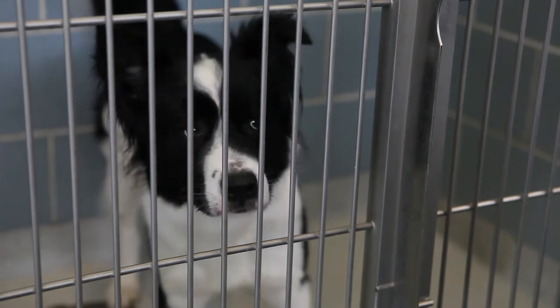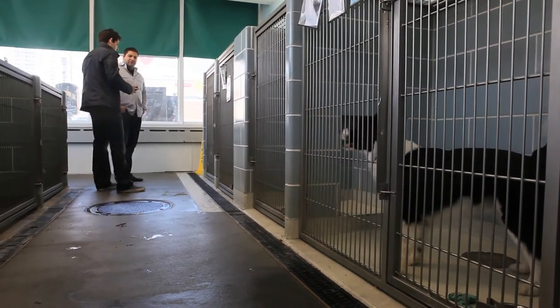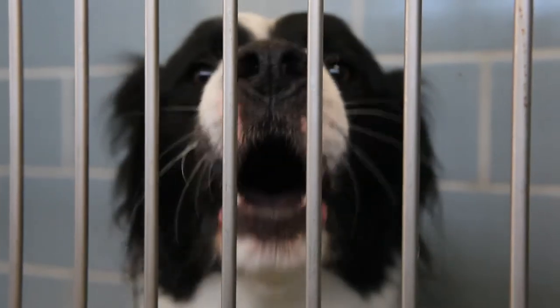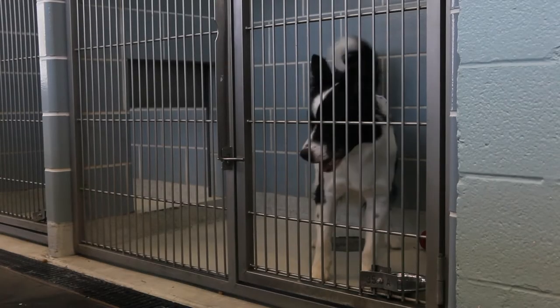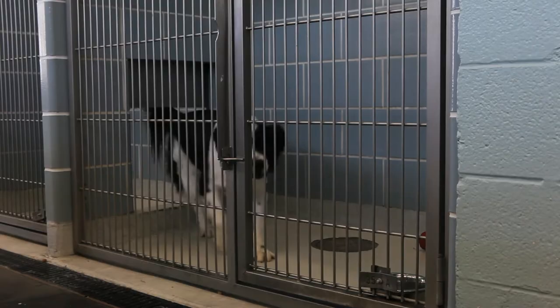From the perspective of somebody coming in to view a dog at the shelter, it can be quite intimidating. He gets up at the cage and starts barking and is pretty consistent with it. It's frustration barking — 'I want to get out of the cage, I need some kind of a job to do.'